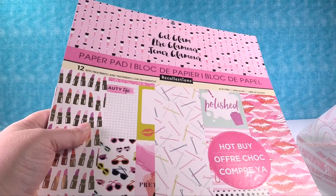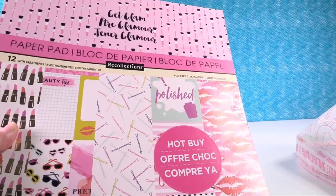So the first thing I bought was something I didn't need, and it was two stacks of paper. I do not need any paper, you guys - I have so much paper it's crazy. But these were the Hot Buy stacks and they were on sale for $5 each this weekend, and I could not pass them up for $5.